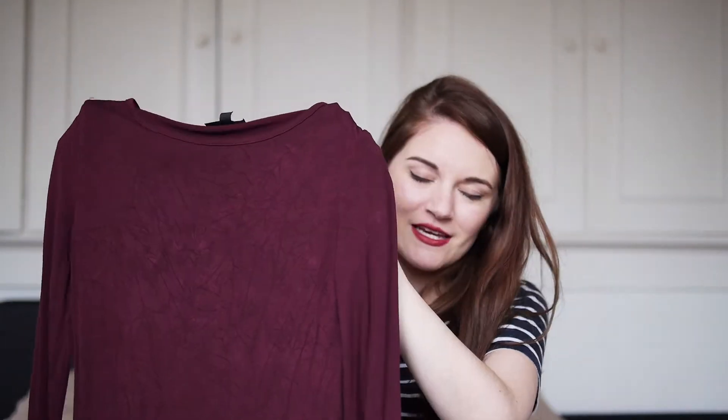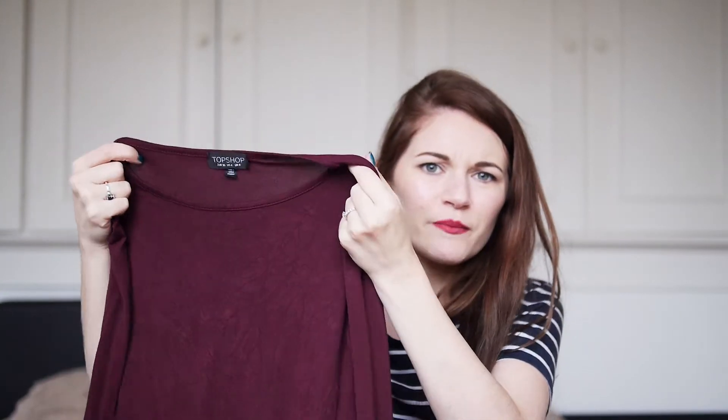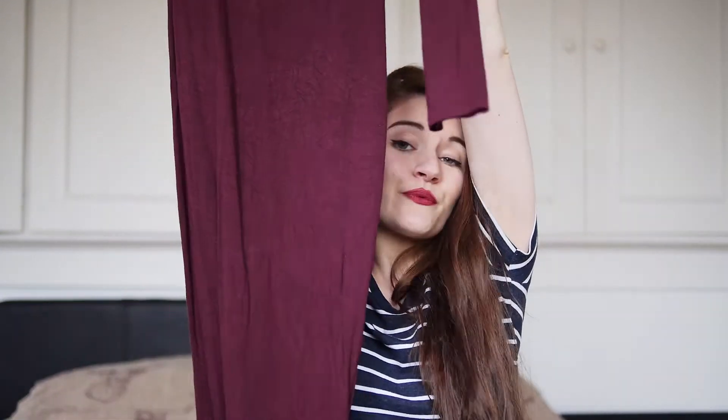The next item I picked up is also Topshop, which isn't intentional. I don't go out with a plan to buy all the well-known brands or brands that I think are cool. I just couldn't pass this up — it's such a great colour. It's that burgundy, sort of red-purple, and this one is again really super long.